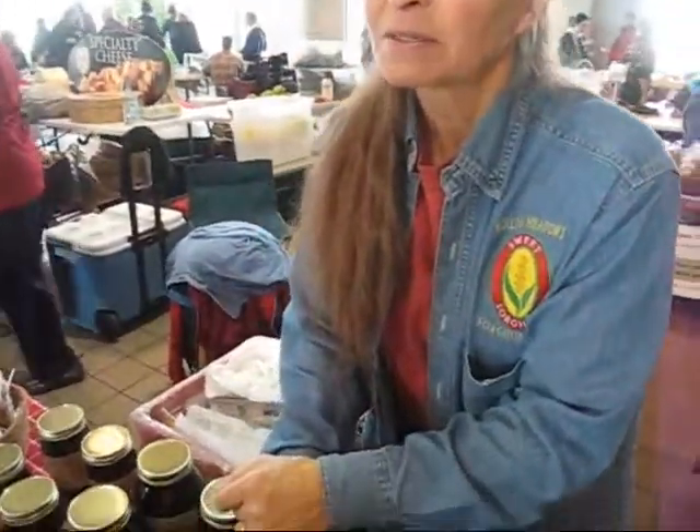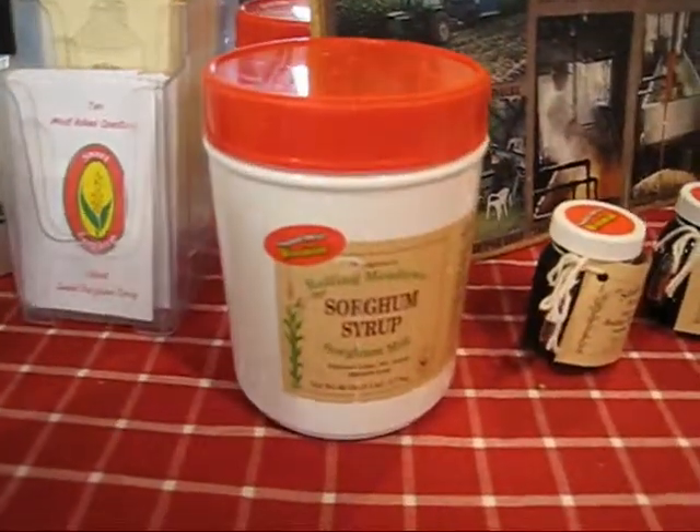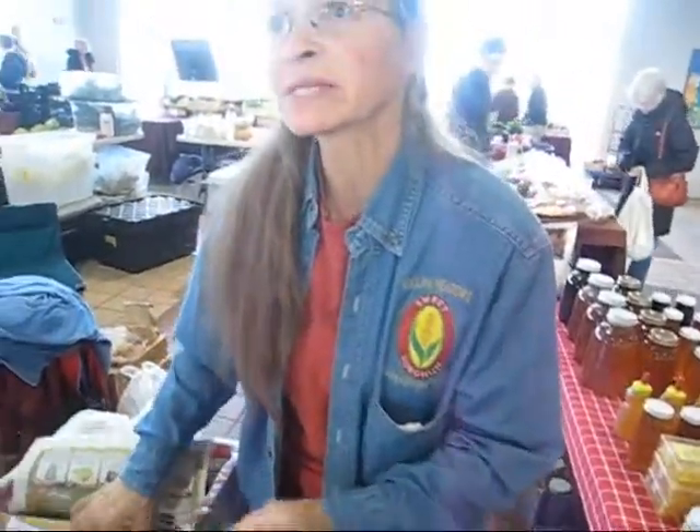Now when you use sorghum flour — I see you have sorghum flour — can you use that like regular flour or do you have to mix? We have a recipe flyer that we usually give people to help them get started.